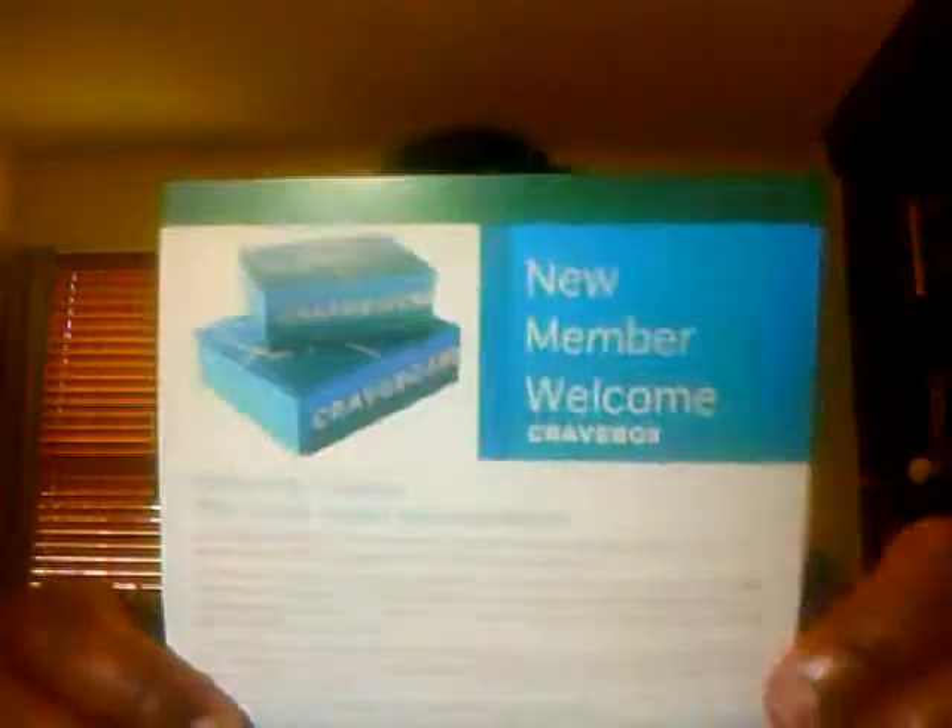I pre-cut this one, so let's dig through the fluffy paper and find out. This says 'New Member Welcome Crave Box' — that's a little confusing. Let me take a look at the list. Oh, it is the Pamper Me Welcome Box! That's why it says welcome. Yay — let's see what's in here.